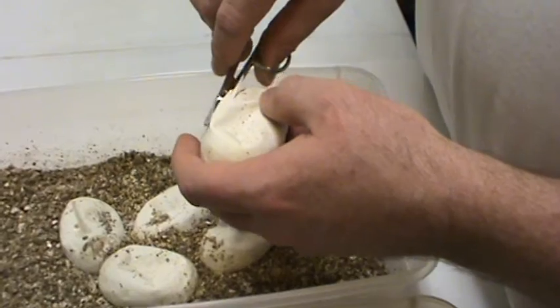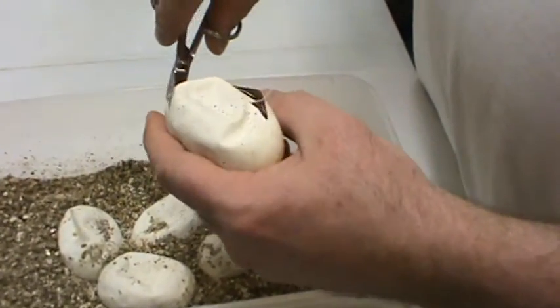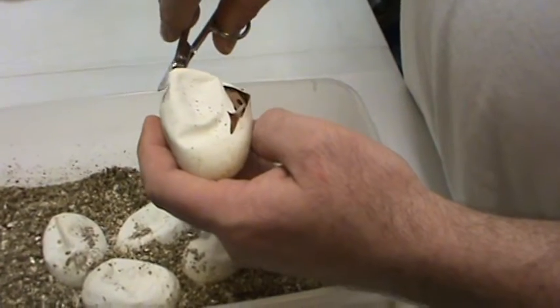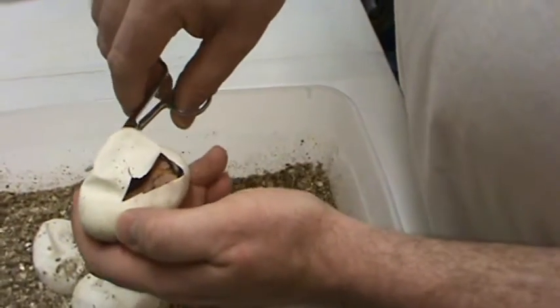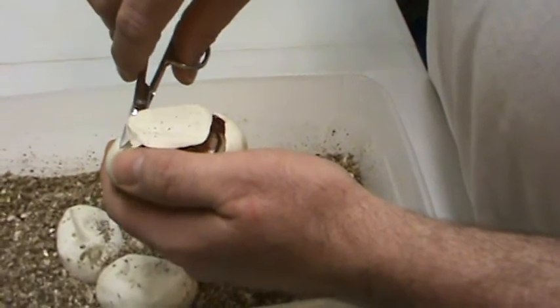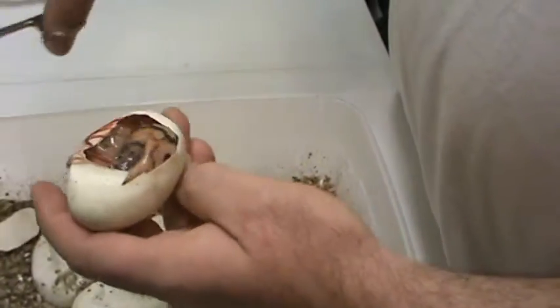Here you go, Austin. First one. Oh dude, it's good, whatever it is. I think it might be a fire calico for sure — fire calico, or a calico at least. This thing is beautiful. Look at those colors. Congrats, Austin. That's incredible. I'm jealous. Look at that.